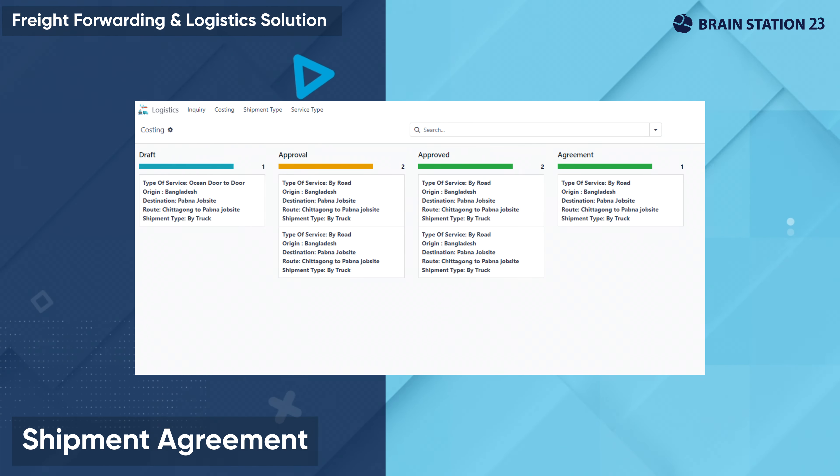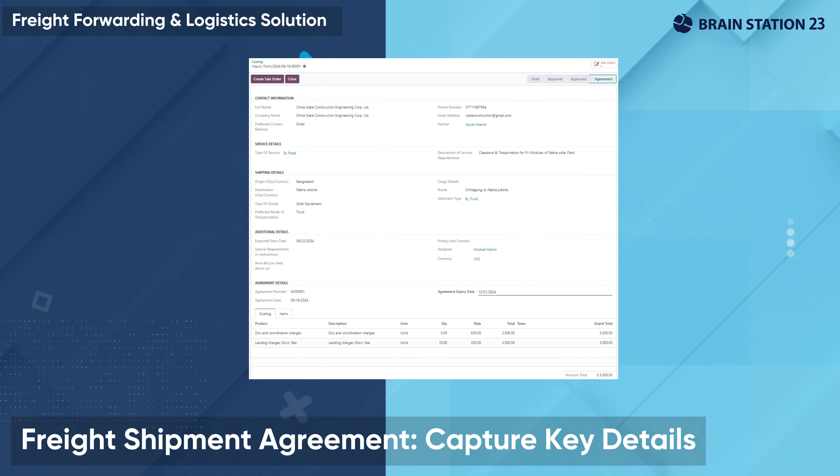Similarly, manage master agreements with third-party transportation companies capturing necessary information such as available shipment routes and delivery times, accepted cargo types, costing, insurance coverage, etc.